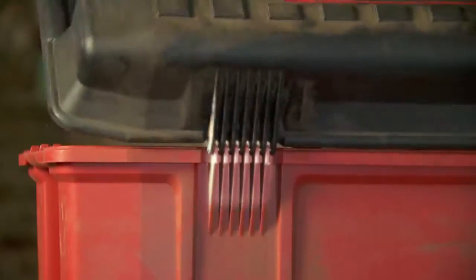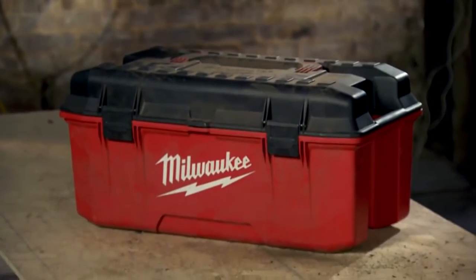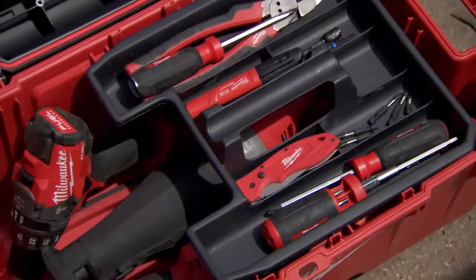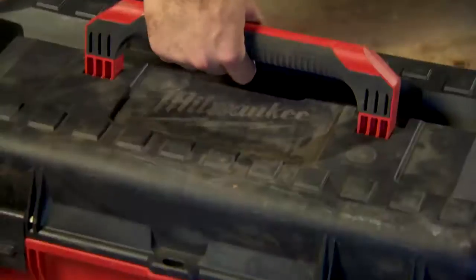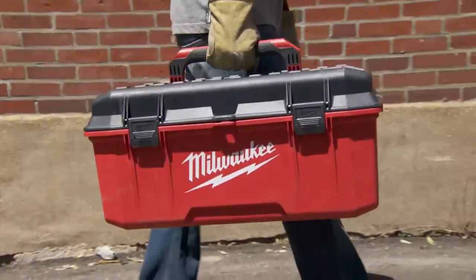Reinforced corners, buttressed hinges, and recessed latches maximize durability to increase the life of the Workbox on the jobsite. Also featuring integrated organizational capabilities, the Milwaukee 26-inch Jobsite Workbox is the most durable storage solution on the jobsite.